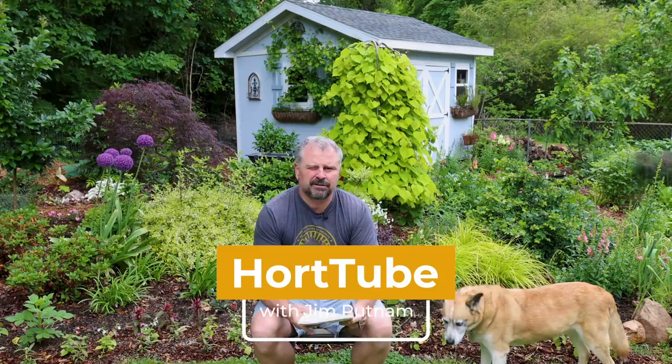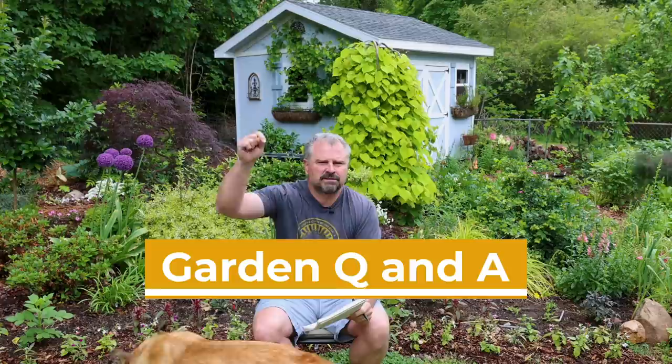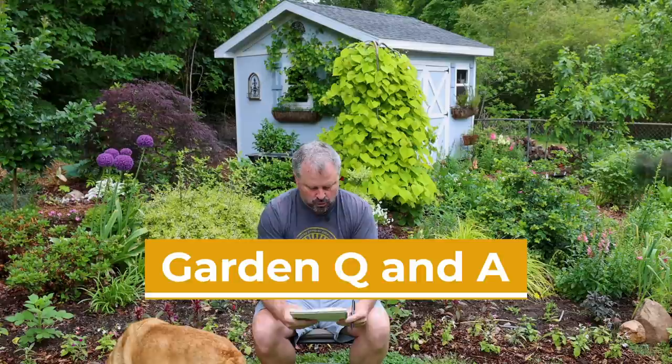Welcome to HortTube. My name is Jim Putnam. This is the Sunday garden question and answer video that I do on Sundays. You can ask questions down below this video and I pick from those each week to answer. I think I've written down 22 or 23 from a couple weeks ago. This past week was a subscriber Sunday where subscribers sent in photos of things in their yard that they were proud of. Video was great — thanks everyone for participating. I'll announce another one soon, next month.